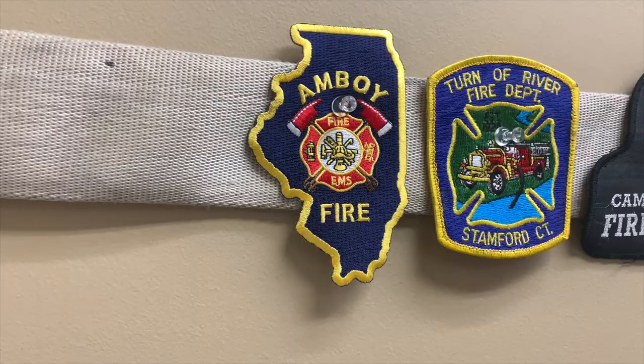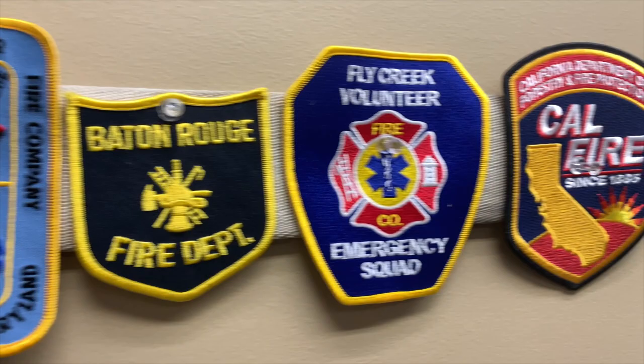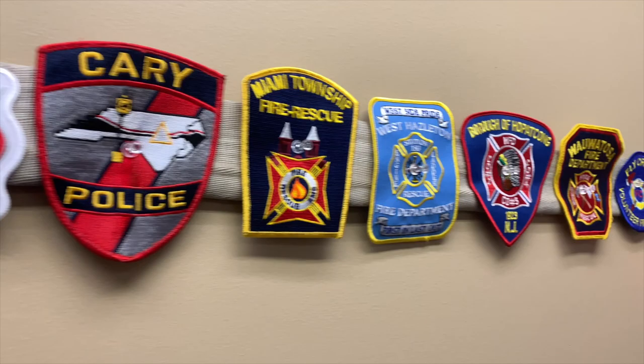We have two patch shoutouts for you this week. The first is Southwest Fire District in Allen County, Indiana, and the second is Amboy Fire, also in Indiana. Thank you so much — our patch collection is growing and we're about to continue on to the next row of patches. We've also been answering a bunch of questions on our Instagram account, so if you haven't checked that out, see all the photographs and everything going on there. Thanks for watching — we'll see you next time!